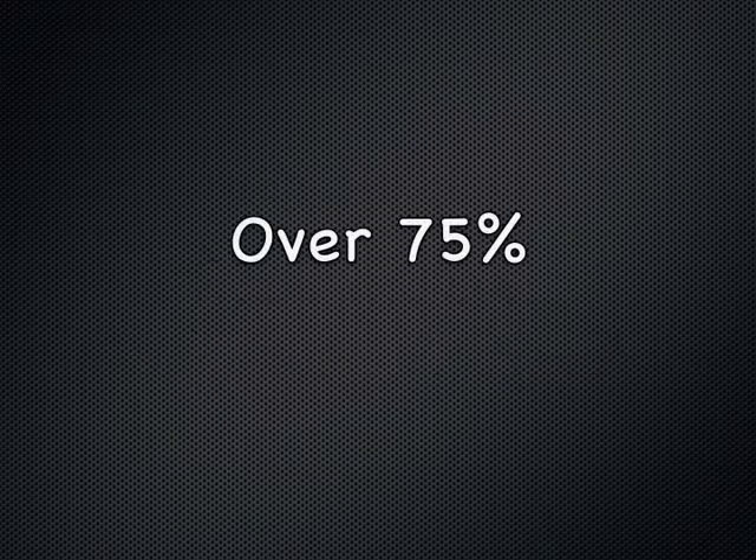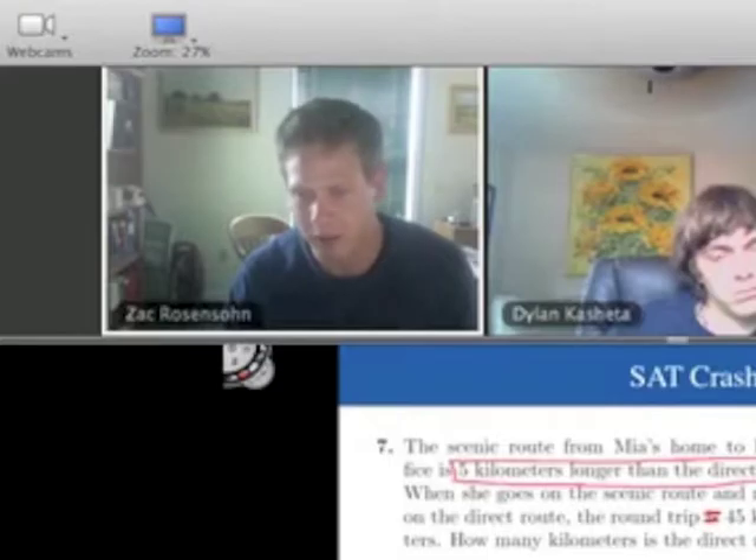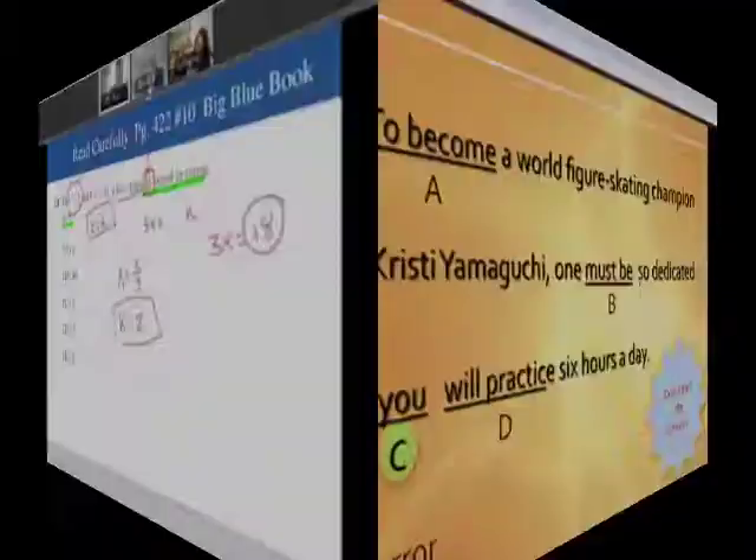The SAT is one of the most important tests a college-bound student will ever take. TutorPoint's live online one-day SAT course gives students the tips and strategies to dramatically increase SAT test scores.